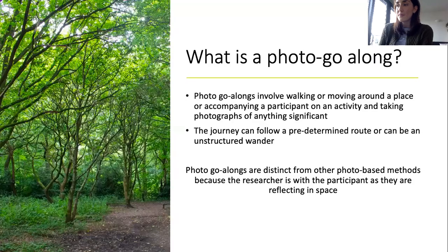So what is a photo go-along? Photo go-alongs are sometimes referred to as photo walks, and they involve walking or moving around a place, or accompanying a participant on an activity and taking photographs. The walk or journey may follow a predetermined route designed by or for the participant, on which several significant places are visited.